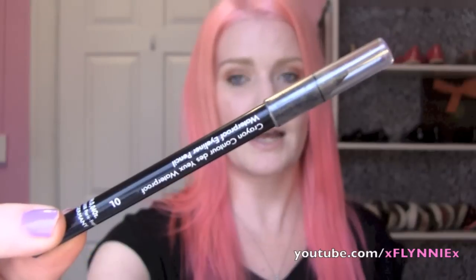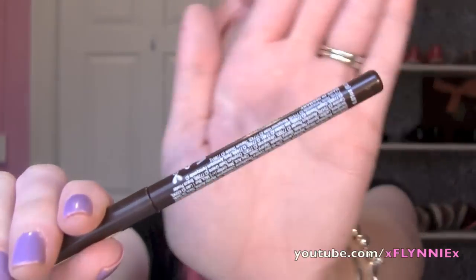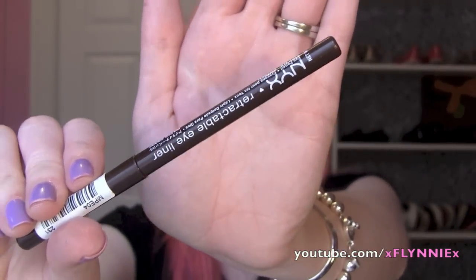Two eyeliners I'm trying to use up because I love them: this is the Makeup Forever Aqua Eyes in Black — the only black pencil liner I'm using right now. The other pencil is the Milani Eye Tech. And then the NYX Retractable Eyeliner in Brown. I have two brown eyeliners and I keep using this one. I have the brown on today and I love it.